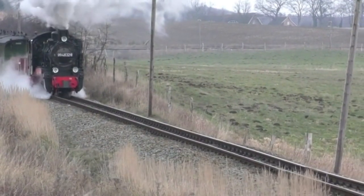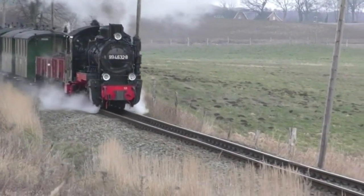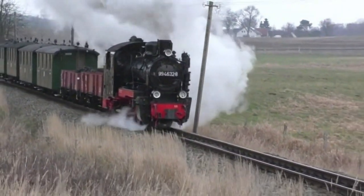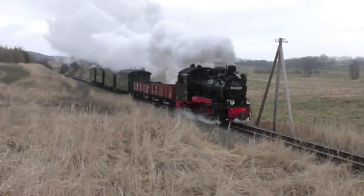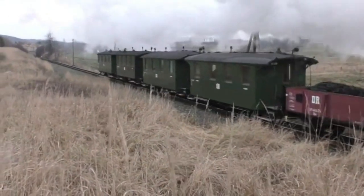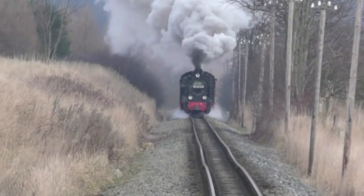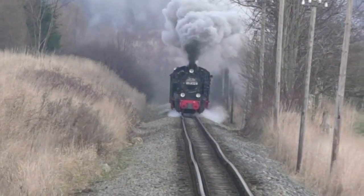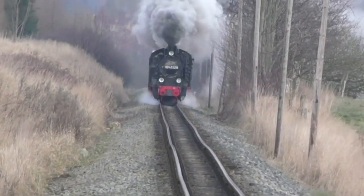After departure of the service train, our train set back and provided two excellent run-pasts. The second open wagon behind the locomotive had an extra supply of coal. The strong wind was blowing the sound away from the camera.